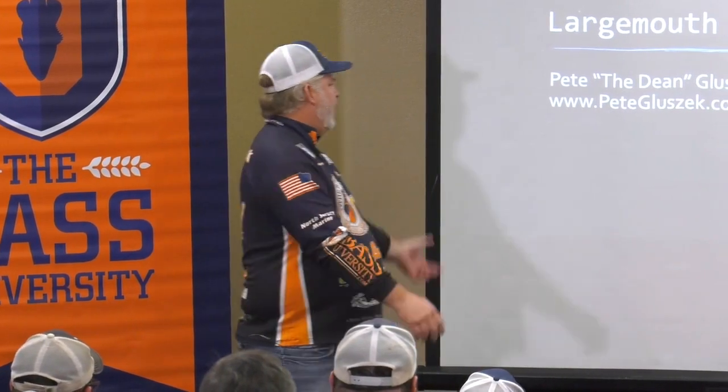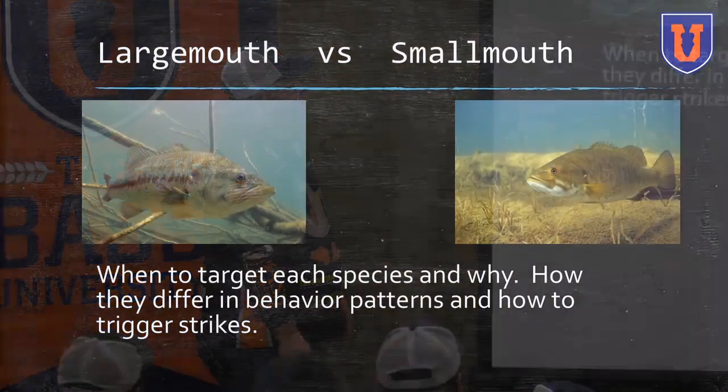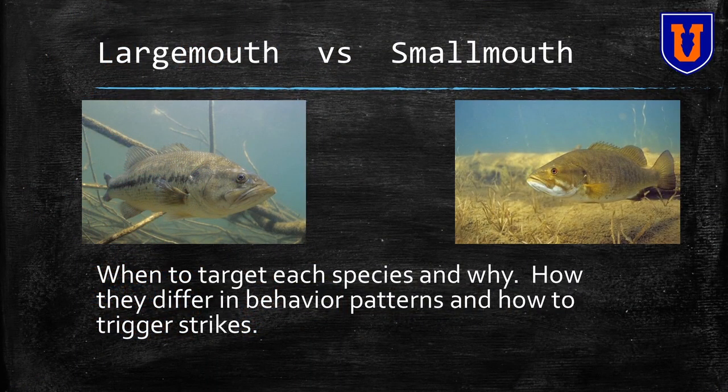I am going to talk about largemouth and smallmouth. These are some beauties, right? We got a brownfish, we got a greenfish. I'm going to talk about when to target which and why, and how they differ in behavior. And then I'm going to talk about how they trigger strikes.